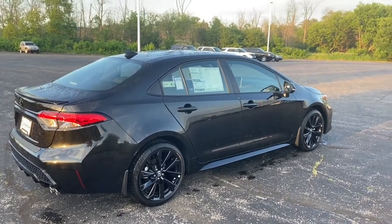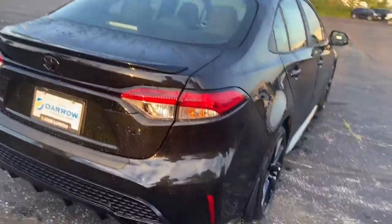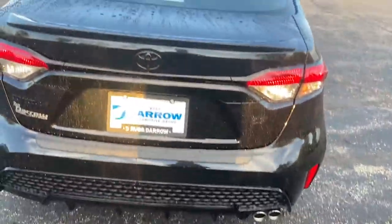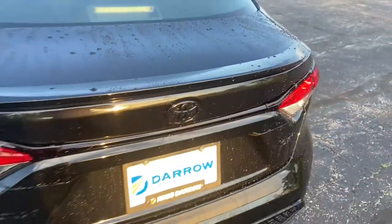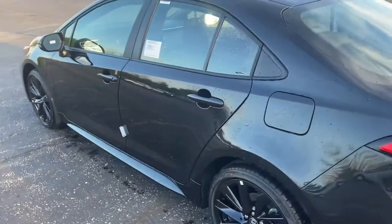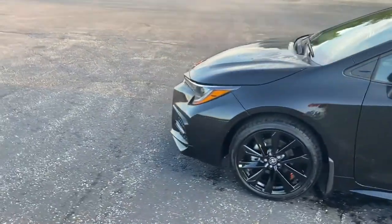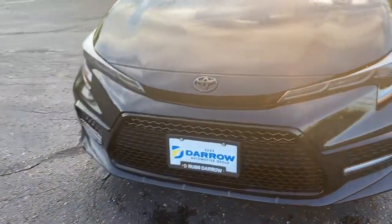It has a 2.0-liter four-cylinder engine. Everything's blacked out, so you have the exhaust right here, and this cool meshy grille-looking thing on the bumper with the black rear spoiler. The SE is kind of like the base sporty trim level. Walking around to the grille here, you can see the grille looks super neat next to the Toyota emblem.